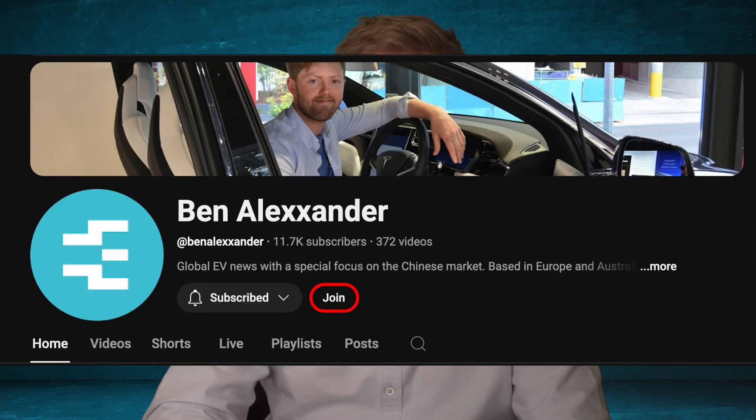Can I ask you to consider joining as a YouTube member if you enjoy the channel, or you're welcome to join on Patreon — there are a few tiers including a free one, or a couple of dollars a month for longer deep-dive videos and live streams. Thank you very much for watching. My name is Ben Alexander and I make videos all the time about the world's EV news, trying to make them as interesting and varied as possible.